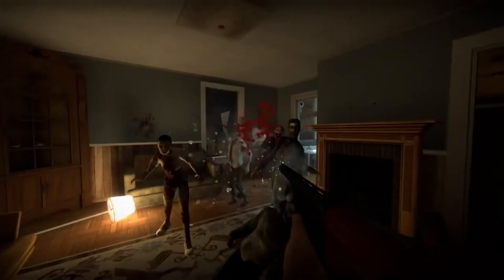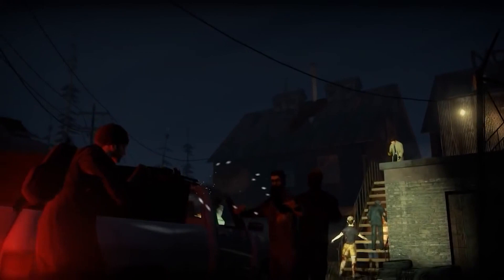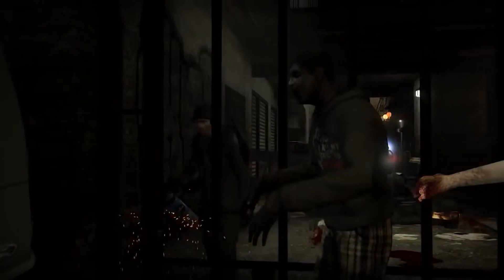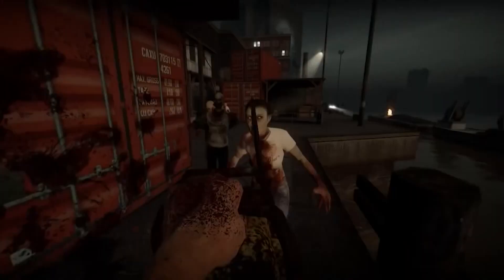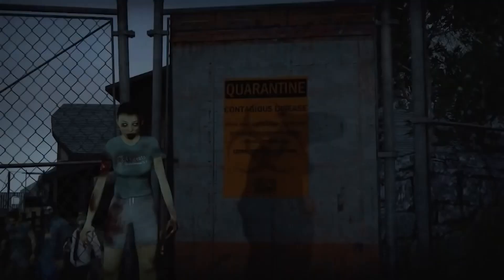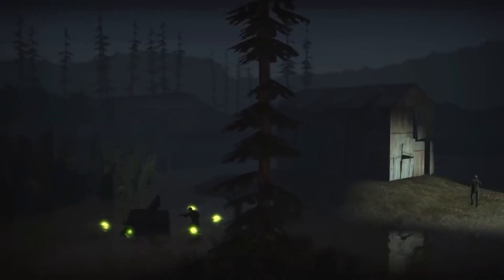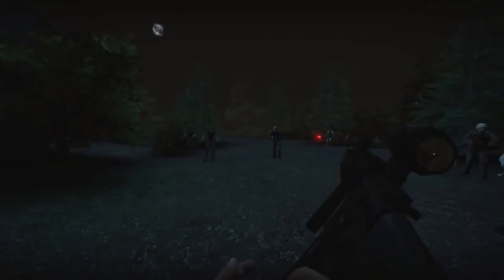In the second game mode, Survival, players must defend specific sectors from increasing aggressive hordes of zombies until the rescue vehicle arrives. As a co-op Source game, No More Room in Hell delivers precisely what most players will expect. It hasn't got the kind of player base that Left 4 Dead has, but it does deliver similar gameplay that will keep you and your friends entertained for hours. There's even a sequel coming out that will feature the iconic house from Night of the Living Dead.